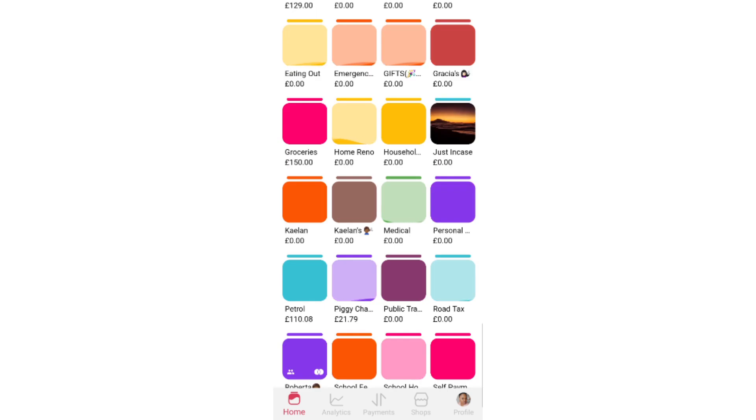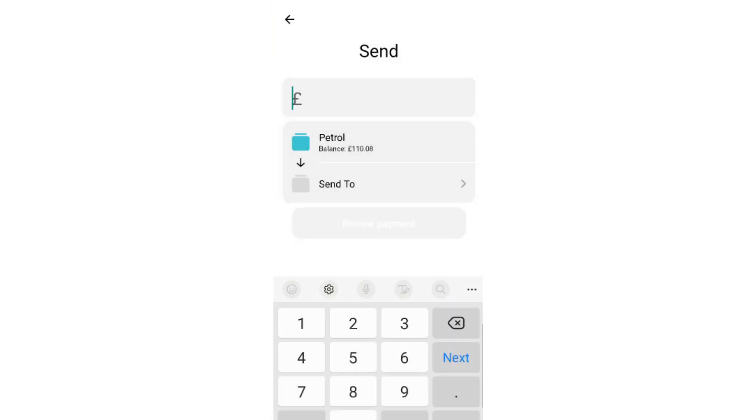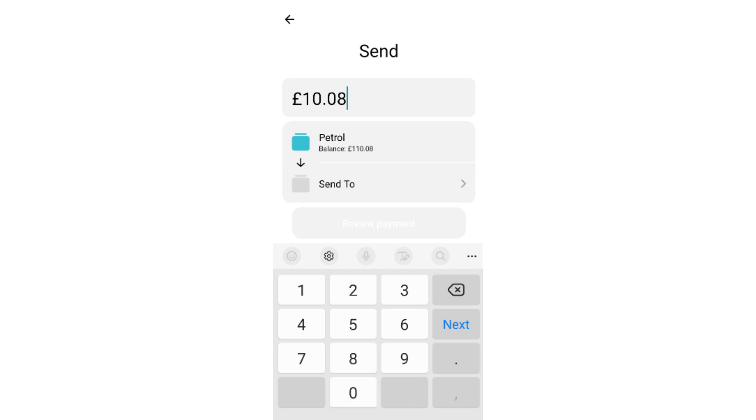Petrol had £10.08 left, so we're going to send £10.08 to the piggy challenge too.